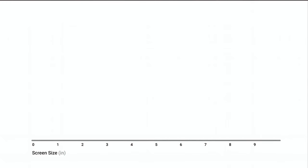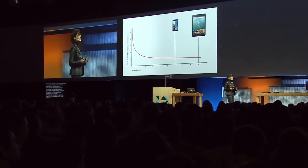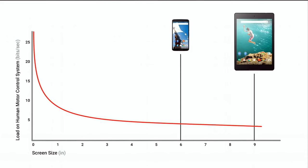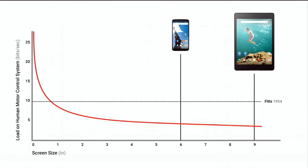Looking across the x-axis as screen size — tablets, smaller smartphones — against the y-axis, the load on the human motor cortex system measured in bits per second, we can see the dependency between these two things. Fitts measured this by taking two bars of a certain thickness and distance apart and asked subjects to tap between them. While thick and far apart, the tapping task is easy; thin and close together, it's hard. That's what's represented by this red line.